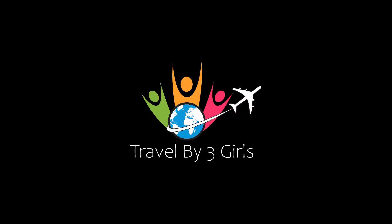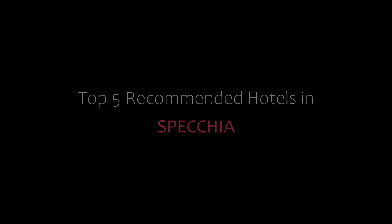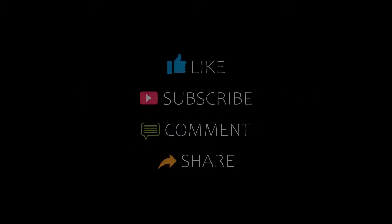Hello guys, welcome back to our YouTube channel. You are watching a new video of top recommended hotels. Please subscribe to my channel and don't forget to like, share, and comment. Let's start the video.